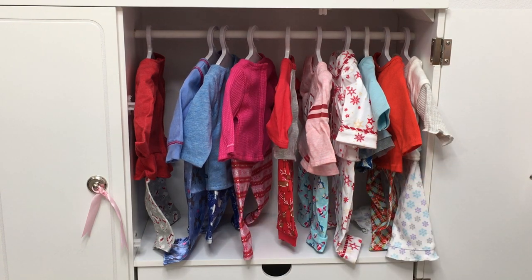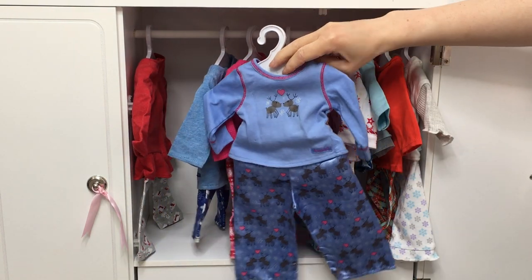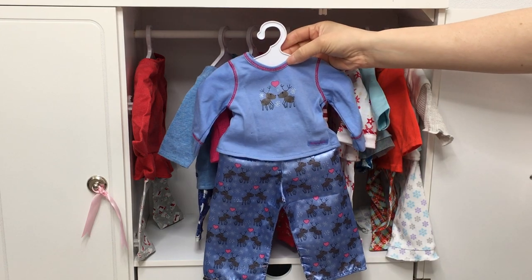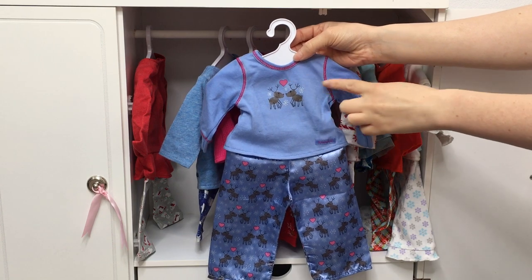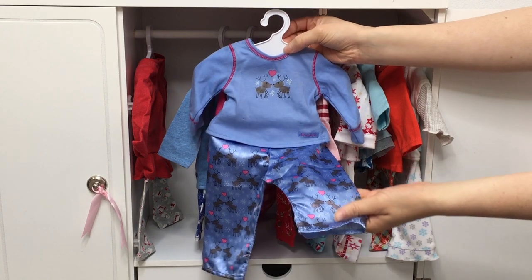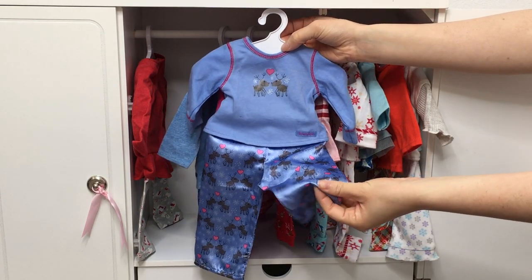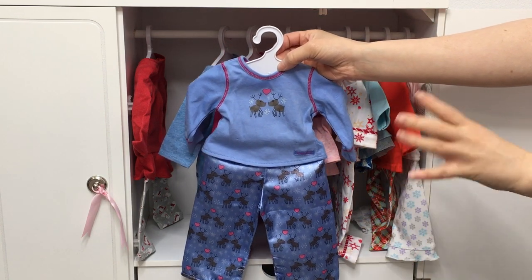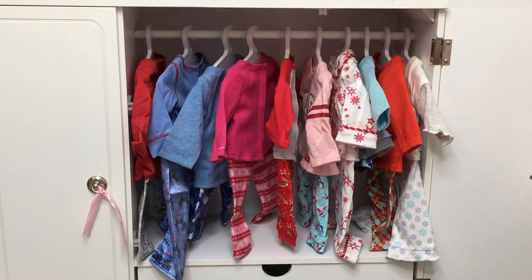A lot of the PJs are themed to different animals — the next one is themed to reindeer. This PJ set is so adorable because it comes with a matching reindeer headband. The shirt is a light blue color with pink stitching on the side and in the middle. On the front of the shirt there are two reindeers and a heart. The design continues on the pants to match the shirt, though the material is very lightweight. Overall, the PJs are very nice for the winter season.